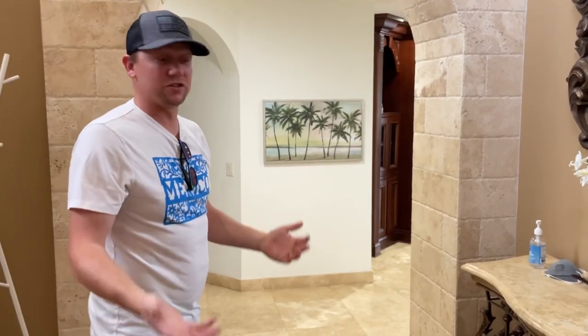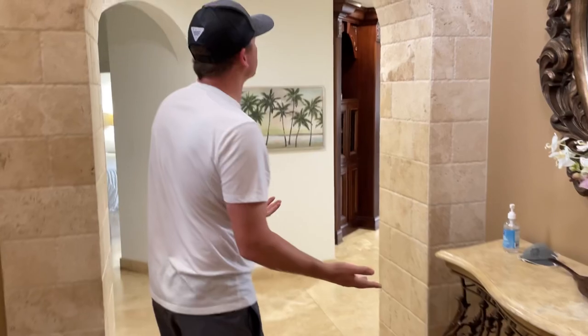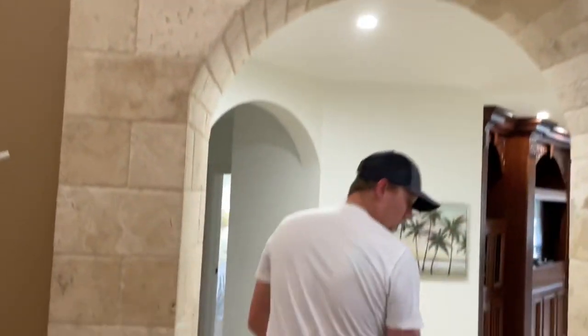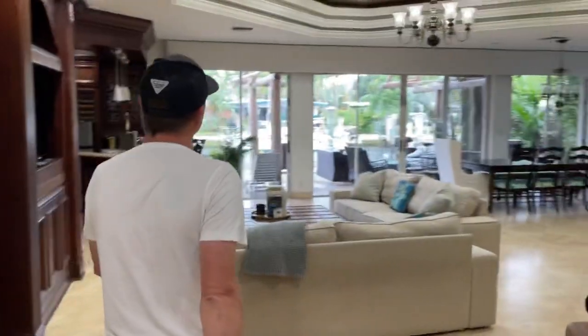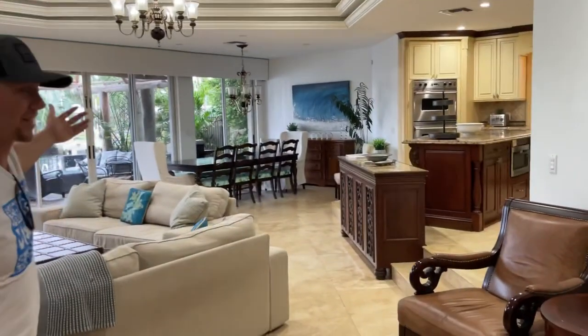So let's go check it out. As you walk in the foyer here, you see the lovely stonework with the archway. You walk down a couple steps, and then you're into the living room, kitchen, and dining area. What a great view outside to the canal also.